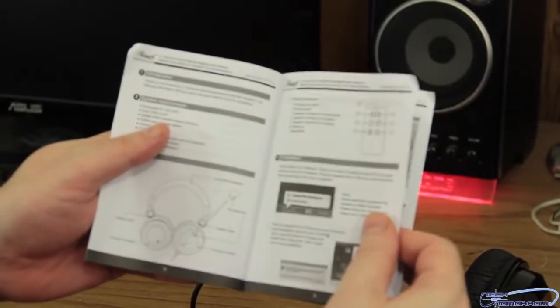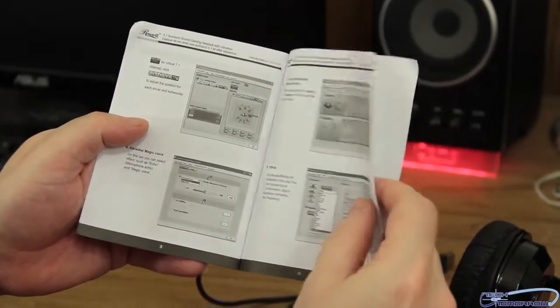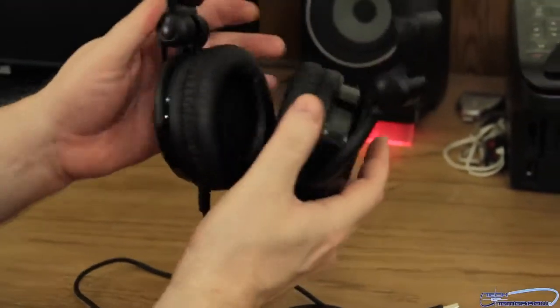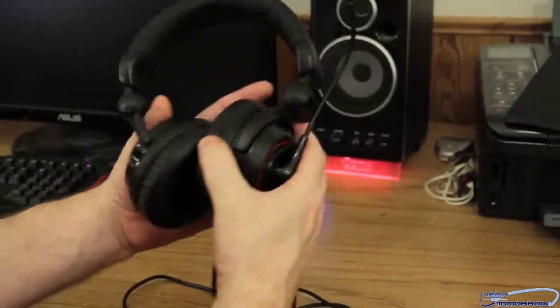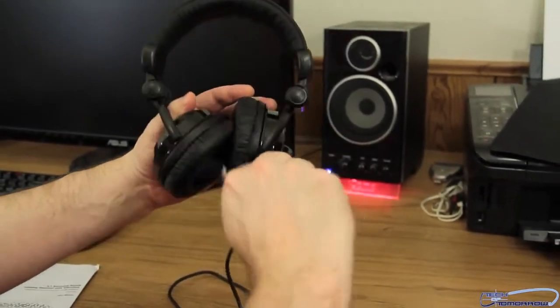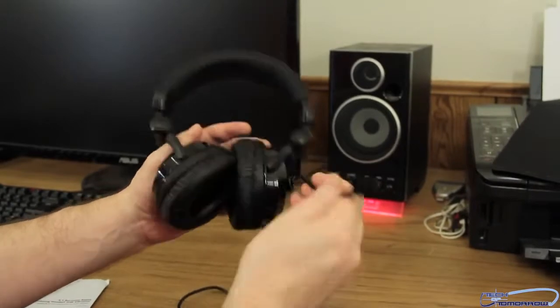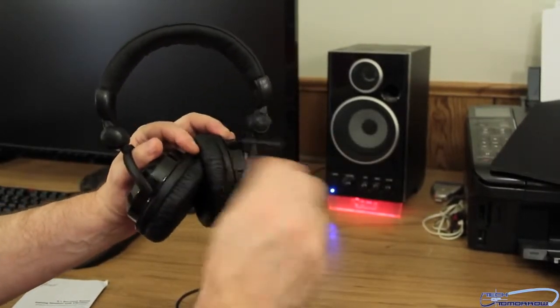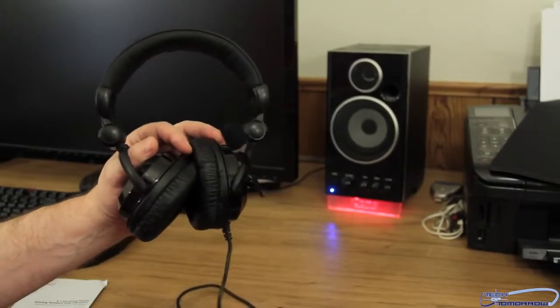There's a little user's manual that shows you different things and how to use the software. Here we see the units themselves. Flip it around and you can see the microphone — completely adjustable. Hello, I'm a microphone and you're not. All right, maybe not. But anyways.